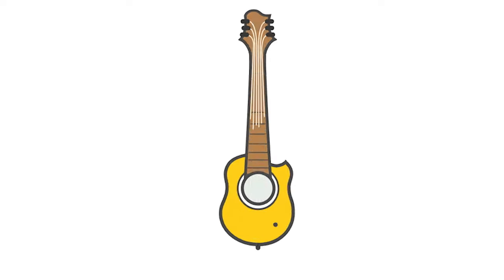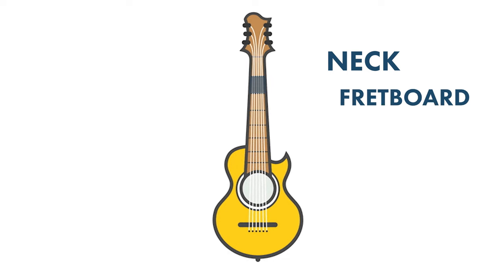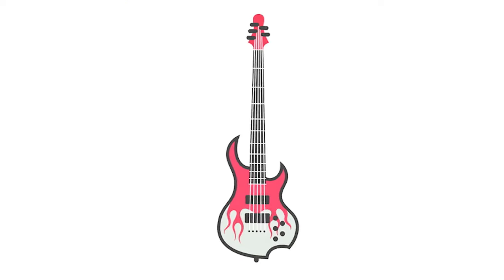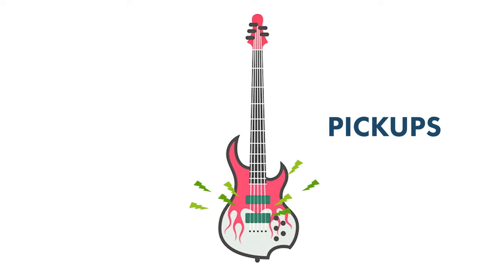On every guitar, you have a neck with a fretboard, a body, and strings. Where acoustic guitars have a hollow body to amplify sound, an electric guitar has pickups. These are what capture the sound when Fabrice strums.